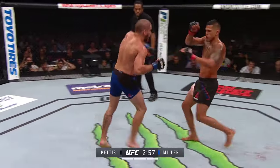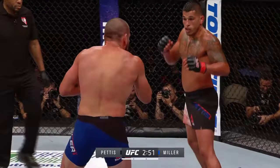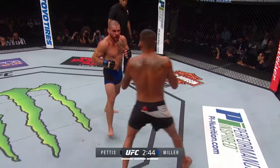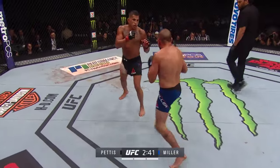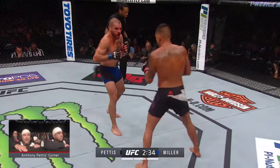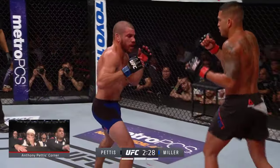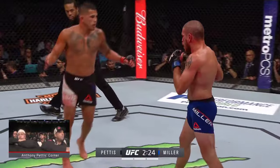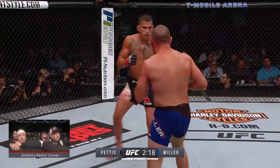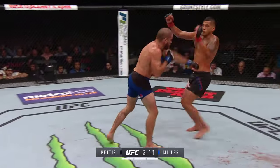Under three minutes to go in this third and final round. Pettis is now circling the other way toward that power left of Jim Miller. The confidence is certainly there for Anthony 'Showtime' Pettis tonight. Duke Rufus: 'Give me your fake takedown — bubble change, here we go.' Another excellent leg kick by Miller. Pettis is light on the feet, not showing any ill effects from those kicks. He's moving those feet so Miller can't hit him with those low kicks anymore — it's when he's standing stationary that Miller sets those up.